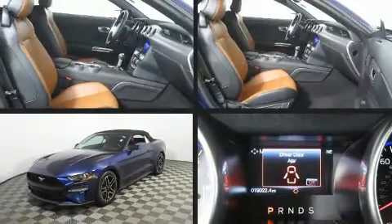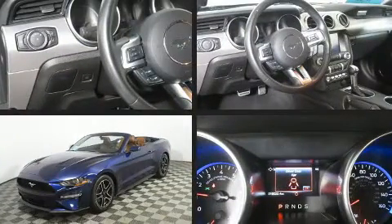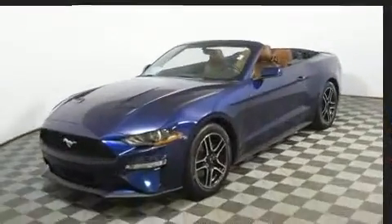Get excited about the 2019 Ford Mustang. With less than 20,000 miles on the odometer, you can be confident that this pre-owned vehicle will provide you reliable transportation.